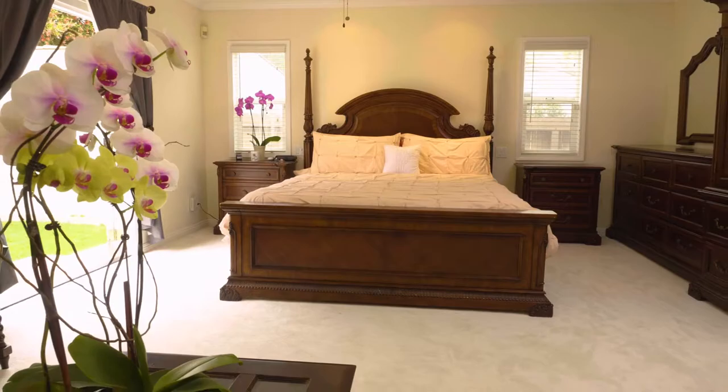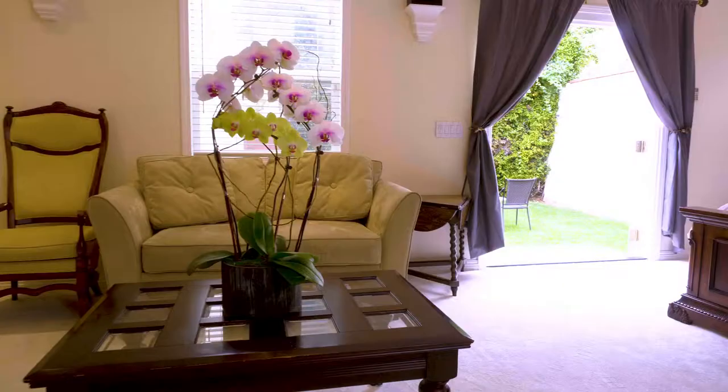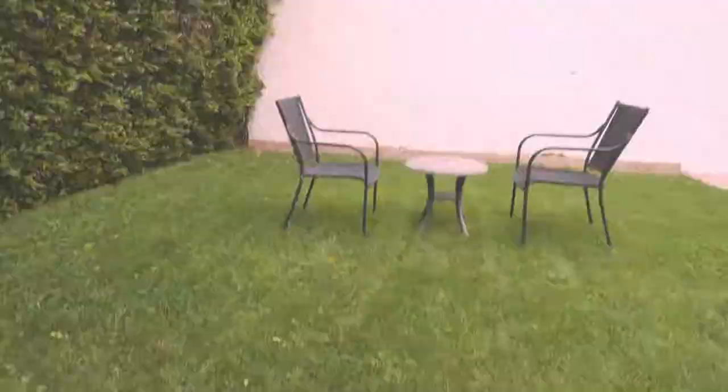The master suite is a wonderful addition — very spacious, light and bright — with a spa sunken jacuzzi tub and French doors leading directly to the outside. In the backyard you'll find a wonderful grass area with mature hedges.